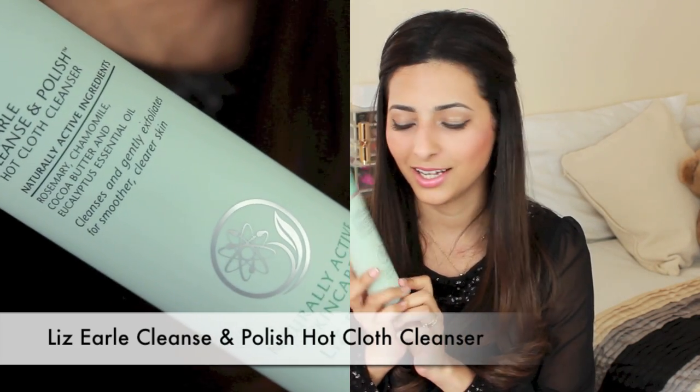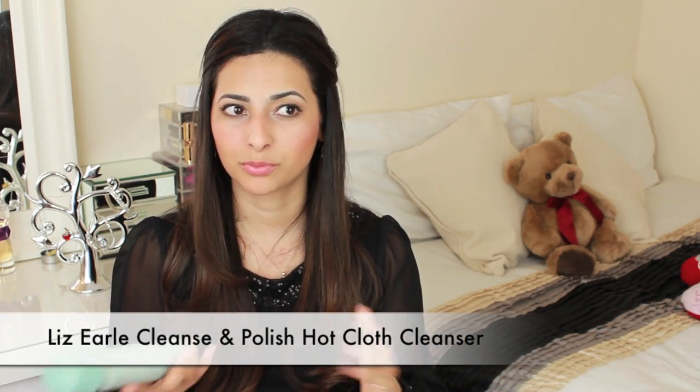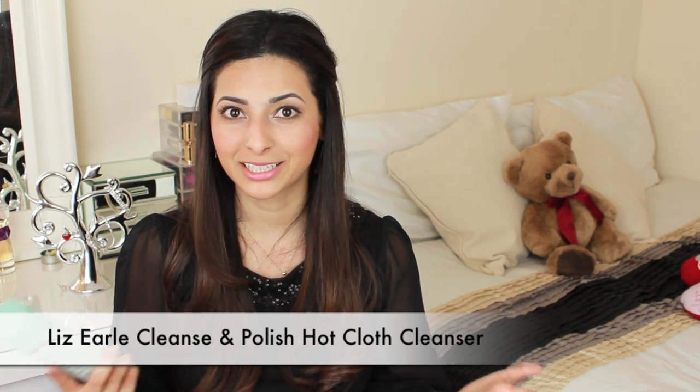My firm favourite makeup remover is the Lizzle Cleansing Polish Hot Cloth Cleanser. I've used this for nearly a year now and I'll keep buying it because it's absolutely amazing — it removes everything, every trace of makeup. The unique selling point is that it removes all your makeup but doesn't take a long time, doesn't make a mess, it's just easy. I use this with a muslin cloth, wipe everything off my face, and my skin feels really soft and clean. I'd been without it for about three months and I was going crazy.